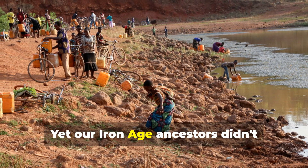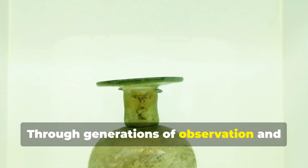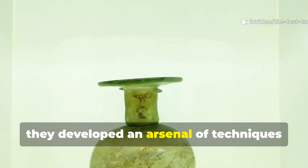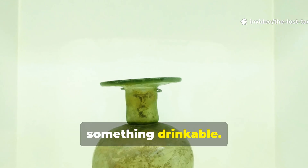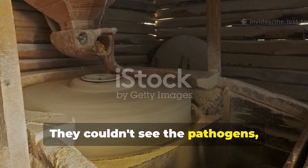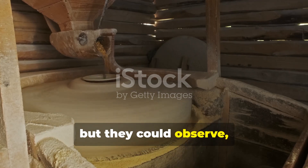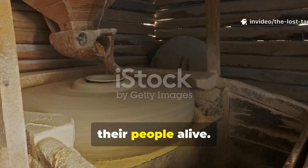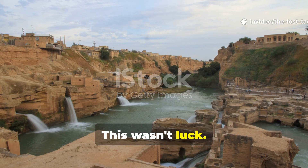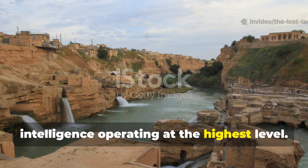Yet our Iron Age ancestors didn't simply accept this fate. Through generations of observation and accumulated wisdom, they developed an arsenal of techniques that transformed deadly water into something drinkable. They couldn't see the pathogens, couldn't understand the microscopic world that threatened them, but they could observe, experiment, and engineer solutions that would keep their people alive. This wasn't luck — this was systematic environmental intelligence operating at the highest level.